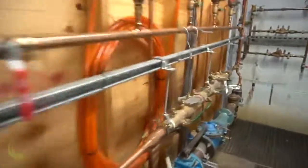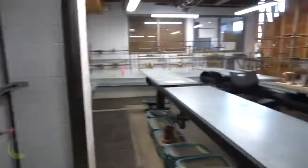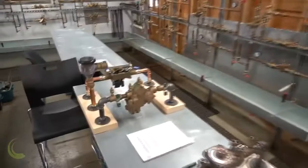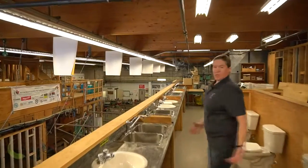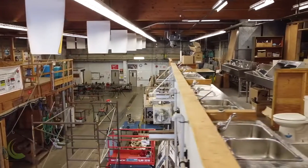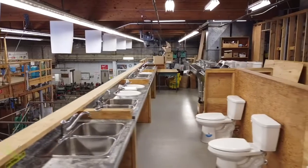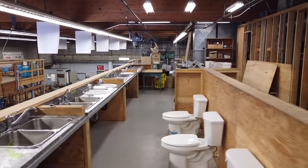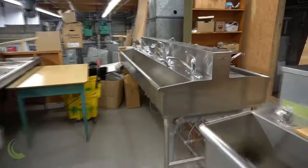To our left in this area is our cross connections lab. Our fixture finishing lab allows students to practice the installation of common plumbing fixtures that they may see in residences and in commercial spaces, and also to practice disassembling and repairing faucets, toilets, and sinks.